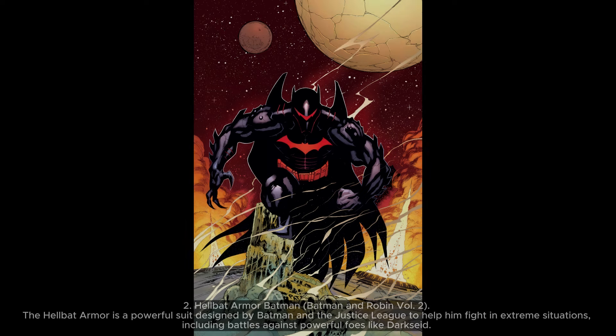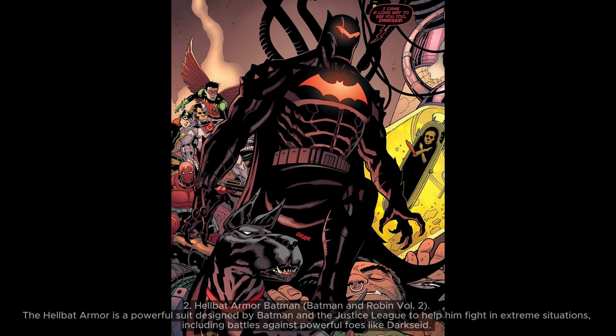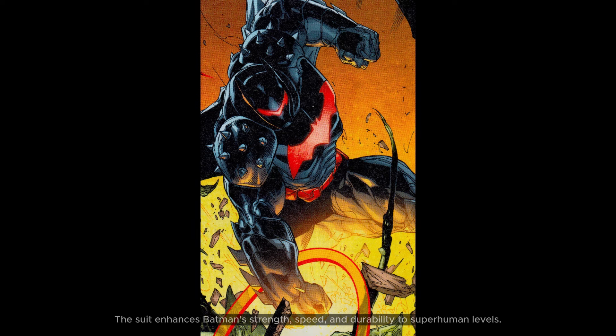2. Hellbat Armor Batman — Batman and Robin Vol. 2. The Hellbat Armor is a powerful suit designed by Batman and the Justice League to help him fight in extreme situations, including battles against powerful foes like Darkseid. The suit enhances Batman's strength, speed, and durability to superhuman levels.